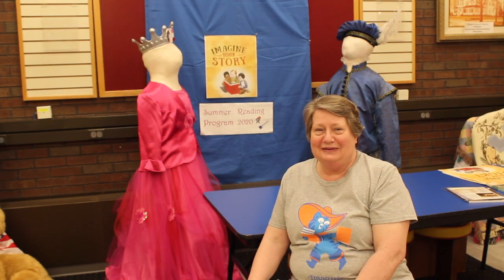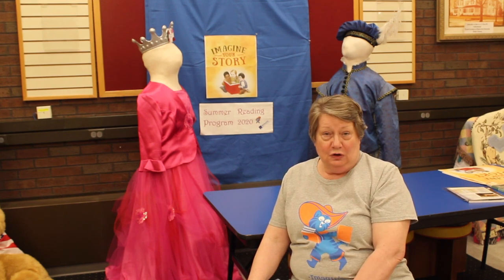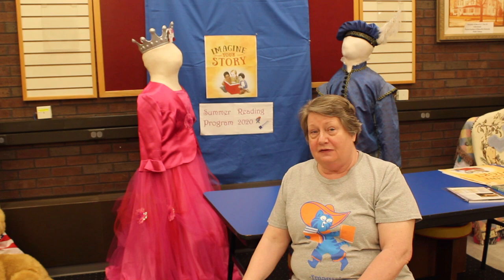Hello again. How are you today? I wanted to explain to you about what's going on at the library.